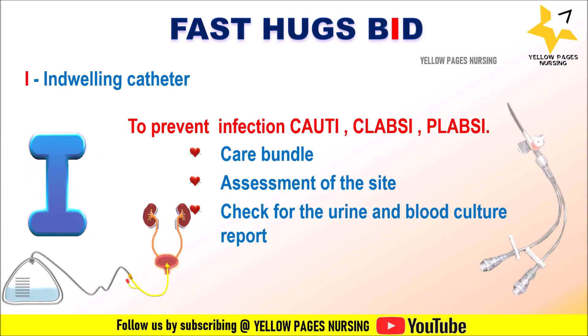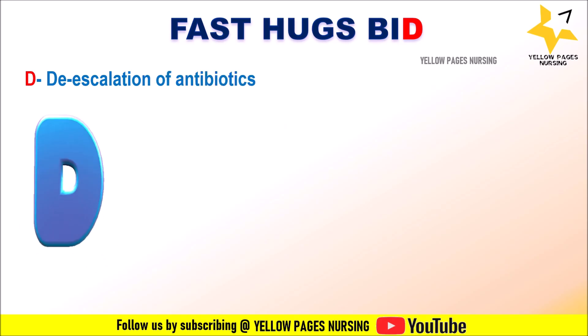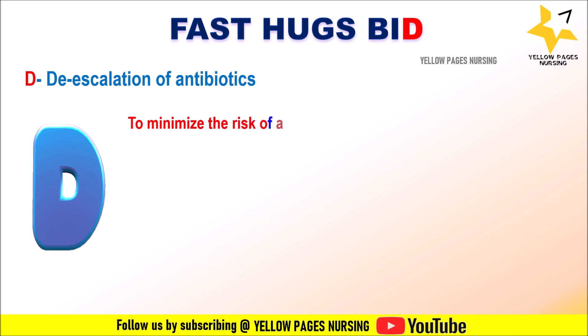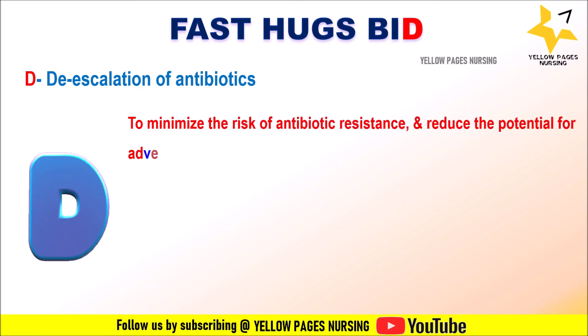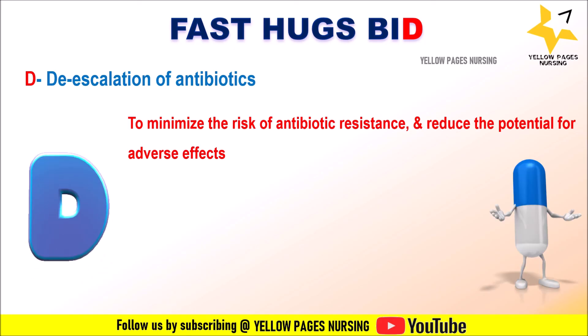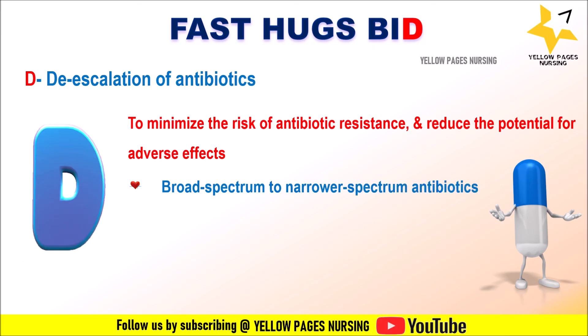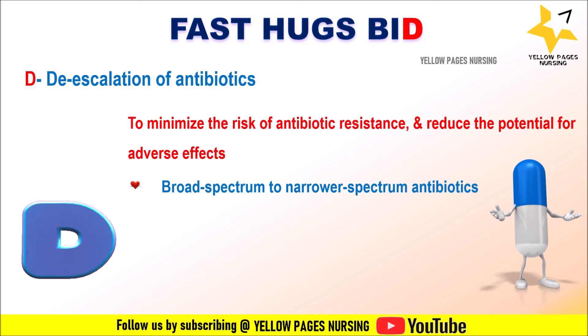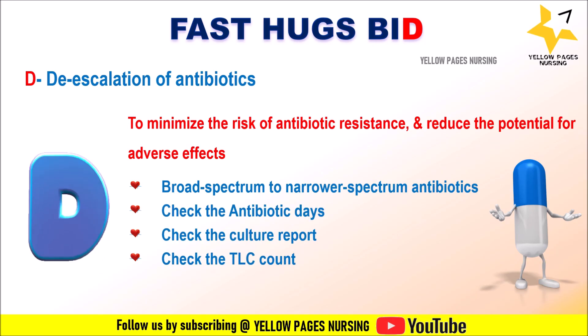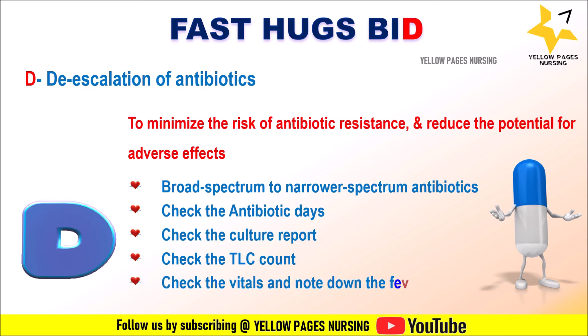D stands for De-escalation of antibiotics. The goal is to minimize the risk of antibiotic resistance and reduce potential adverse effects associated with broad-spectrum antibiotics — in simple terms, transitioning from broad-spectrum to narrower-spectrum antibiotics. Nurses' role includes checking the antibiotic days, culture reports, total leukocyte count, vitals, and noting fever spikes.